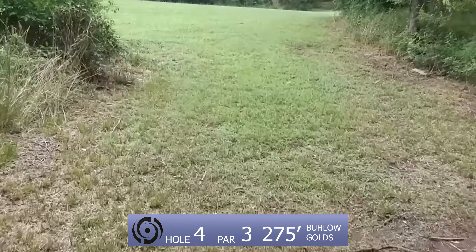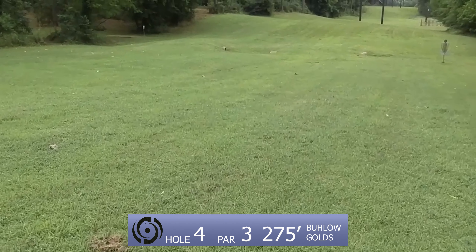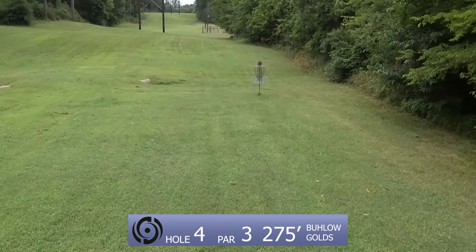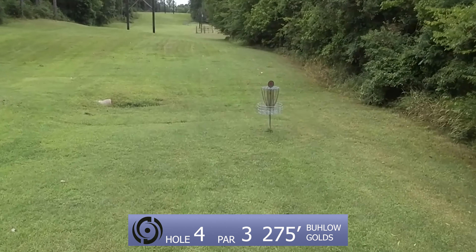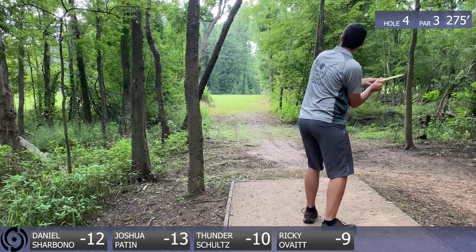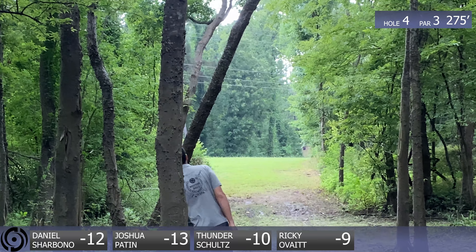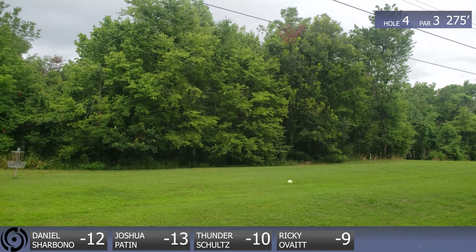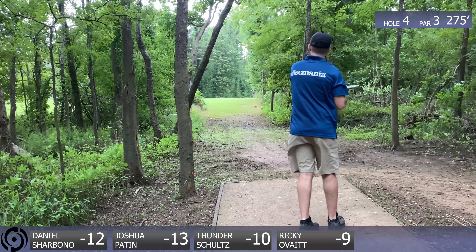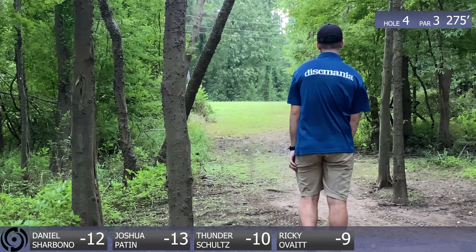We got hole four, par three — kind of a big forehand dog leg. The basket's out to your right. You really just want to get it down there and hope it fades in time. This is a tough one to park just because of how right you have to get after hitting the gap. A really high forehand or a turnover that's really high — you almost want it to come backwards once you make it through this gap. And honestly, throwing too high, these trees kind of make a little ceiling — you could hit them on the way out, which would suck. You want a headwind to kind of push that nose up.